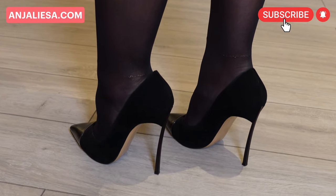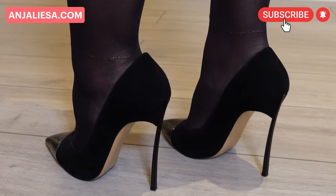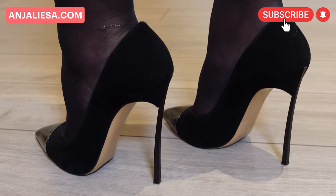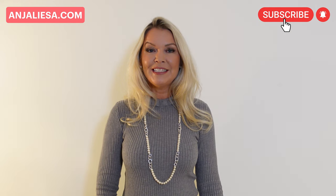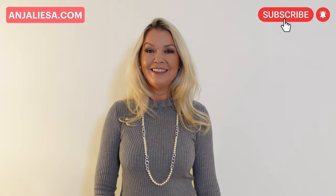In this episode of my 2023 designer heels trend series, we are talking about art. Let's do a heels check. Today I'm wearing a Casadei blade pump in black. Hi, this is Anja Lisa. Welcome to the second video of my 2023 designer heels trend series.